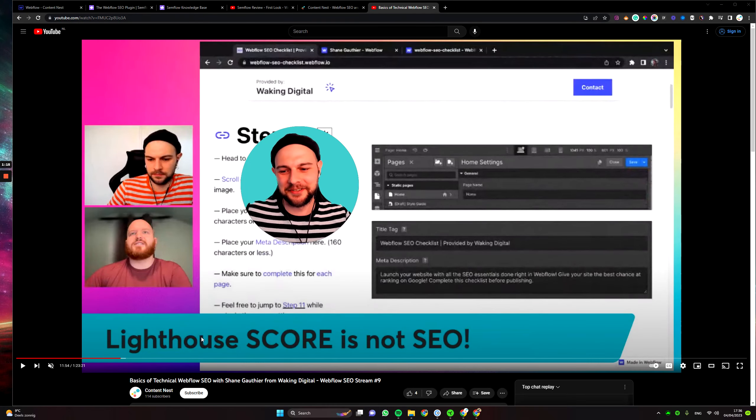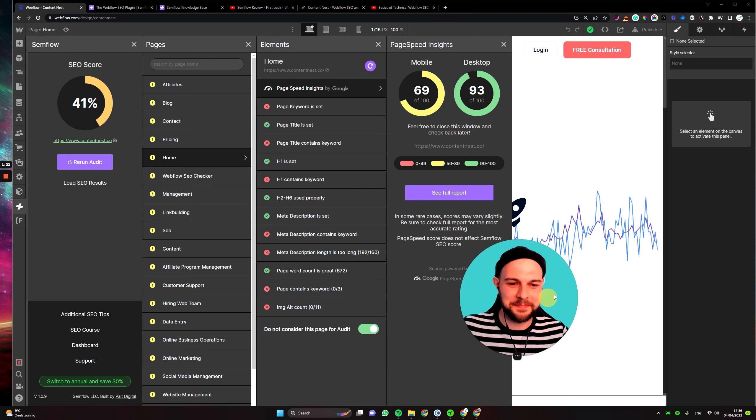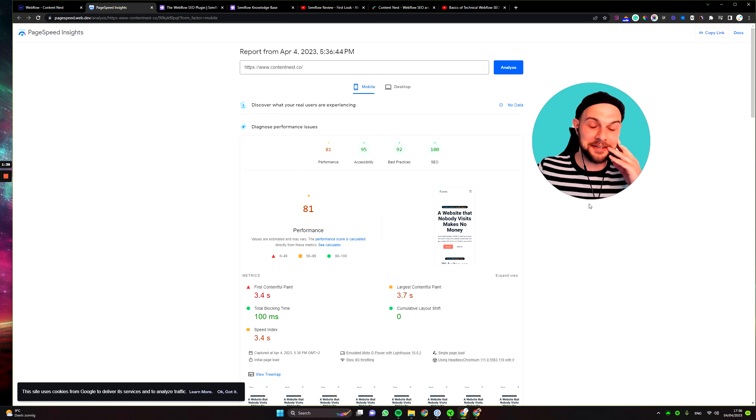It's running the PageSpeed score. While we're running the Lighthouse score, I thought it's a good time to remind that Lighthouse is not by any means SEO, but still it's good that they have this feature. We have our results back. Let's click on 'see full report.' I just got transferred to just a free Google tool — nothing else, nothing more, nothing internal.